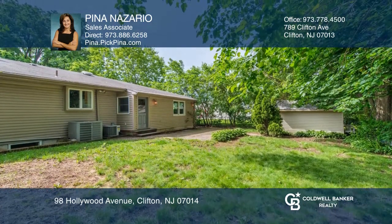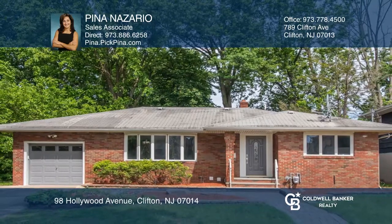Pina Nazario wants to help turn your dreams into a reality. Give her a call today.